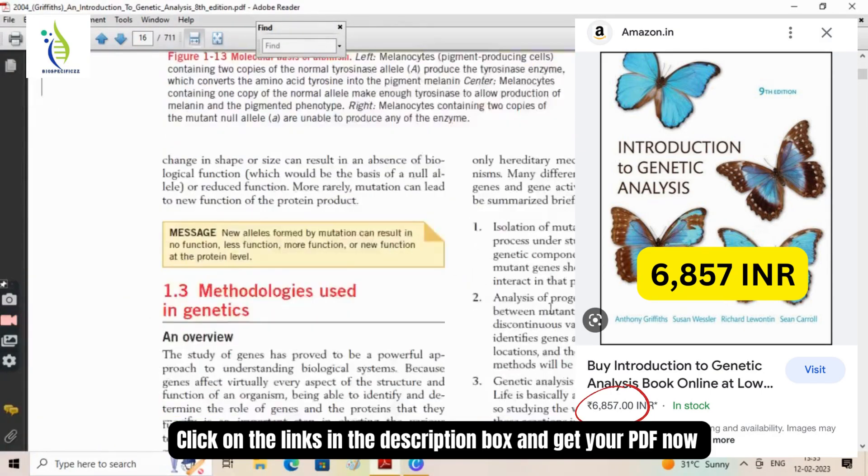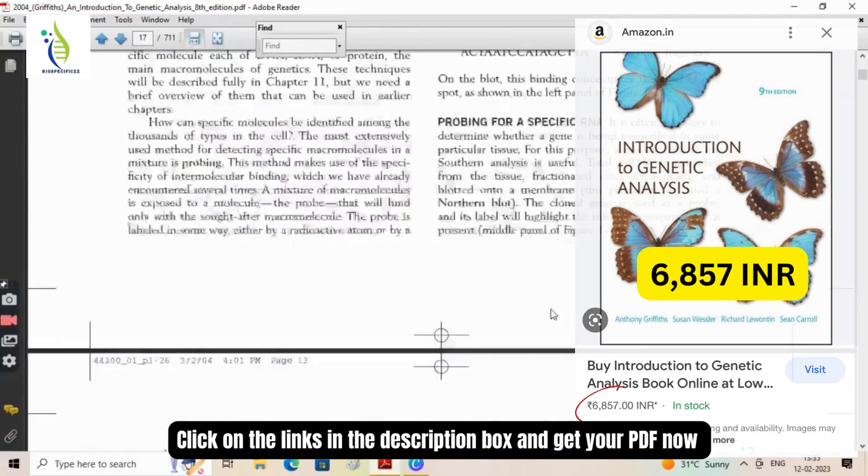After my last video where I distributed free ebooks on microbiology, I have already given the link in the description box below — you can go and get your PDFs for free right now. That's all for today. Go to the description link below, click on the PDF link, and get your free PDFs right now. Keep watching and enjoy reading. Thank you.